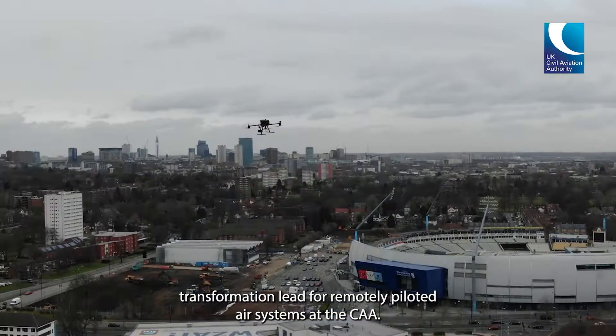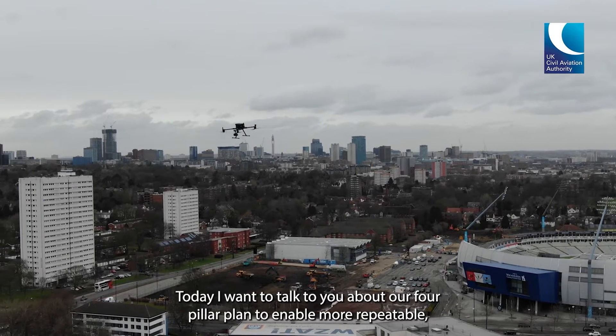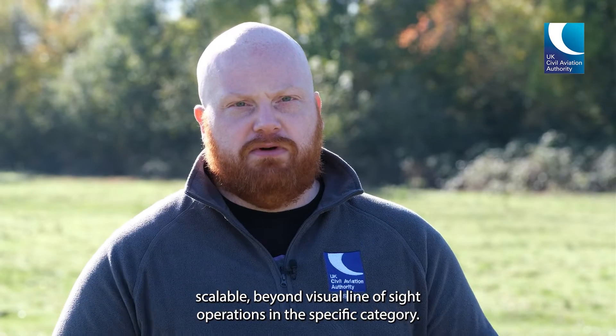Hi, I'm Callum and I'm the Transformation Lead for Remotely Piloted Air Systems at the CAA. Today I want to talk to you about our four pillar plan to enable more repeatable, scalable, beyond visual line of sight operations in the specific category.